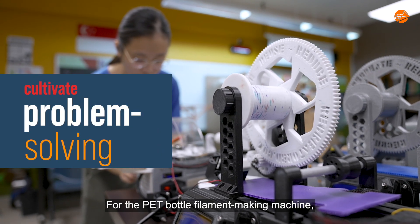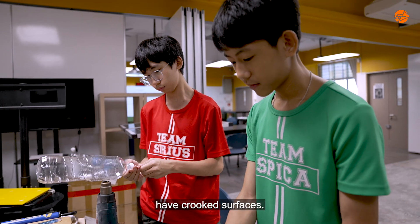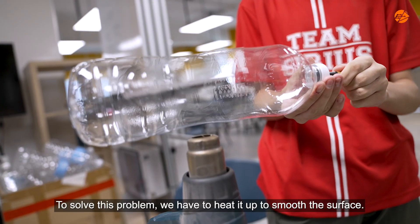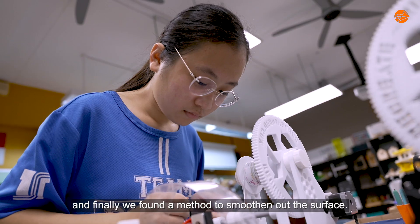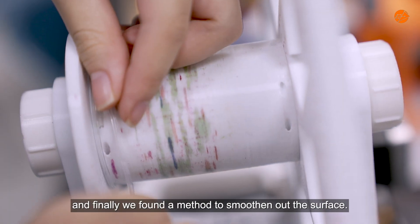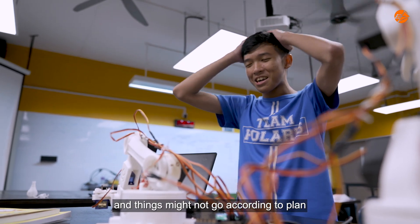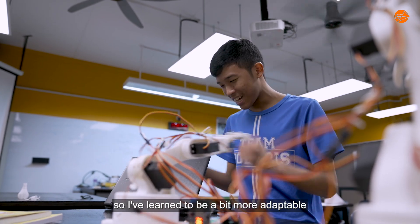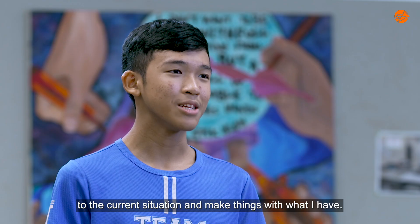For the packed bottle filament-making machine, the bottles that we commonly find have crooked surfaces. To solve this problem, we have to heat them up to smoothen the surface. We tried many methods from YouTube and Google, and finally found a method that works. During our projects, we might face some challenges and things might not go according to plan. So I've learned to be a bit more adaptable to the current situation and make things with what I have.